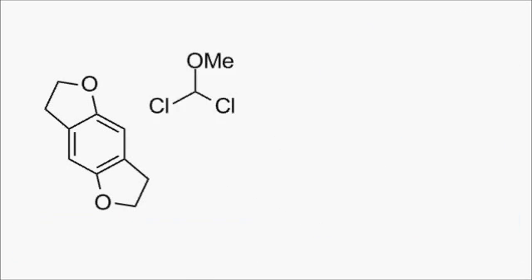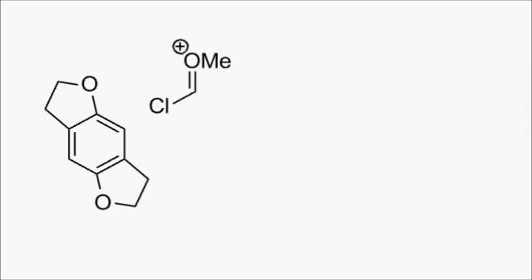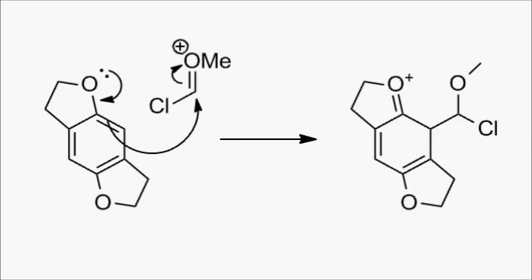The Rieche formylation was used to install an aldehyde group, and this involves the reaction of dichloromethyl methyl ether with tin tetrachloride. It behaves in essentially the same manner as a Friedel-Crafts catalyst. The tin bears a partial positive charge because of all those electron-withdrawing chlorines, and that enables it to pull away an extra chloride from the ether, generating a reactive oxonium intermediate which is captured by the ring. Loss of a proton restores aromaticity, and the aldehyde group is revealed during the workup.